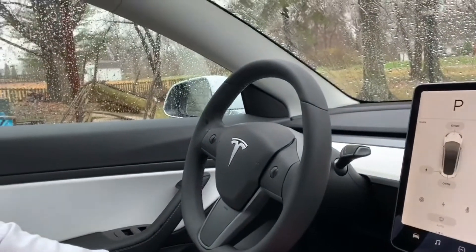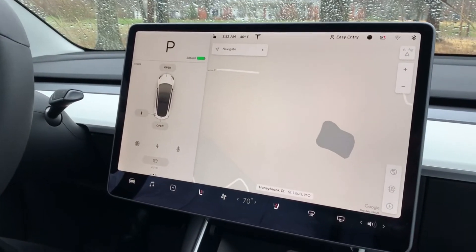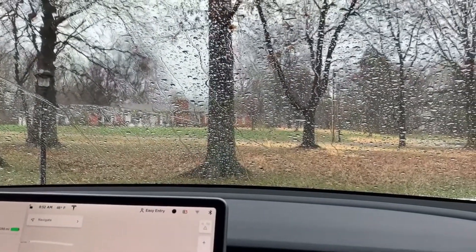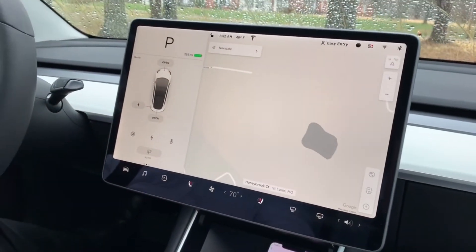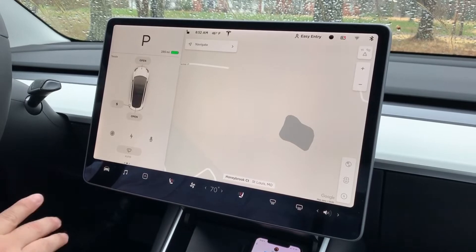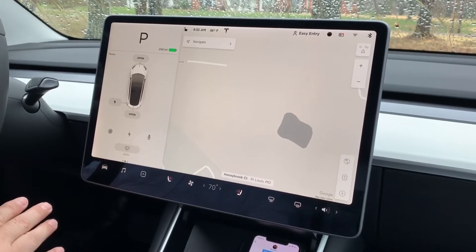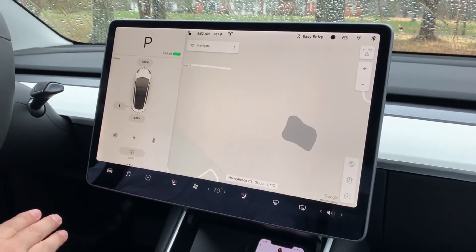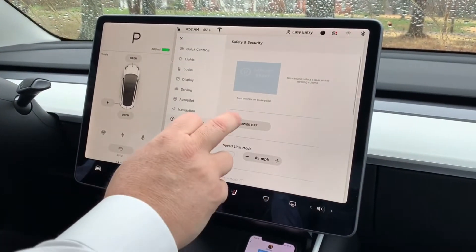So this morning we're on our way to our friend's funeral, it's pouring down rain, and before we take off we'd really like to have Navigate on Autopilot — it's about an hour's drive. We posted on CF Tesla's Facebook page about our dilemma. I won't say who sent the response just yet because I don't know if it works. What we're supposed to do is go into Safety and Security and Power Off.